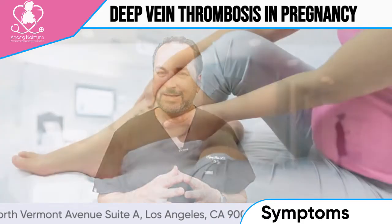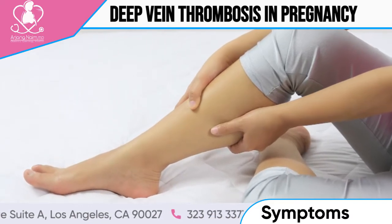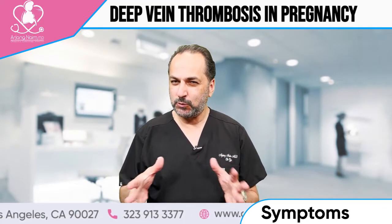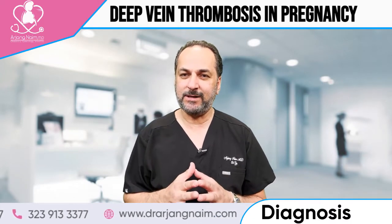The signs are usually swelling or pain of the leg. If somebody has a swollen leg, you have to have a workup, especially for one-sided swelling. If both legs are swollen, the chance of DVT is very low. If it's only one side, they need an ultrasound and Dopplers to diagnose this problem.